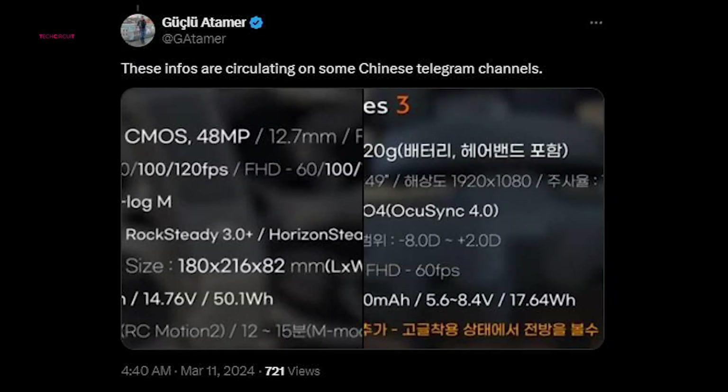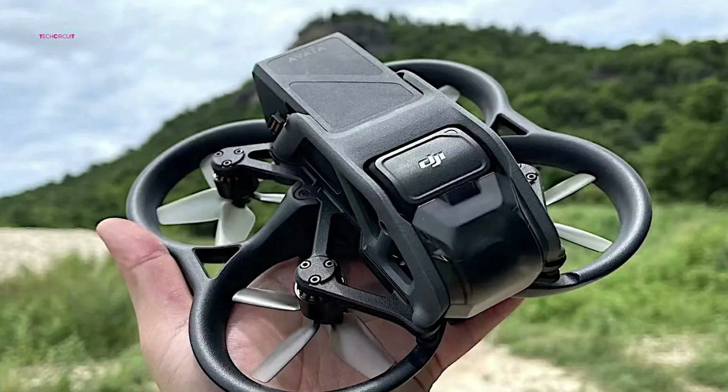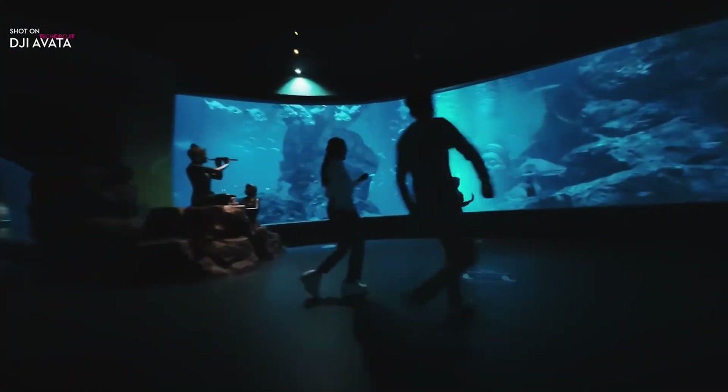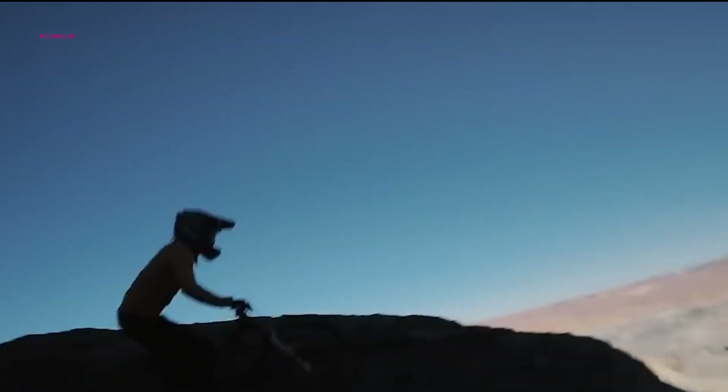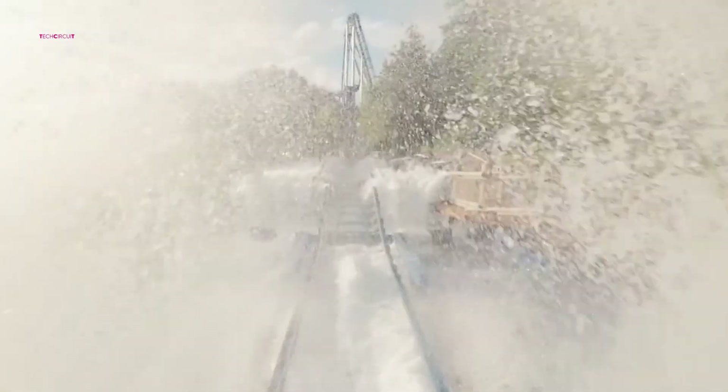According to leaked specifications circulating on various Chinese Telegram channels, the Avata 2 is expected to weigh approximately 458 grams, marking a slight increase from its predecessor. However, this weight gain is justified by the inclusion of a larger 1/1.3-inch CMOS sensor, offering improved light capture capabilities for enhanced image quality. Additionally, the Avata 2 is rumored to support high-speed recording of 1080p footage at 240 frames per second, allowing for smoother slow-motion playback compared to its predecessor.